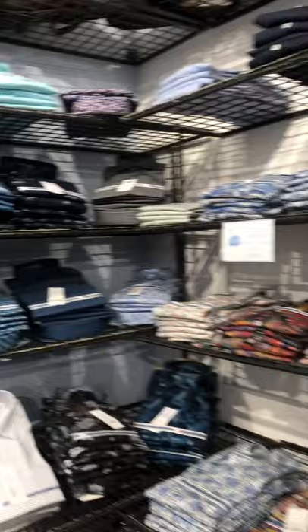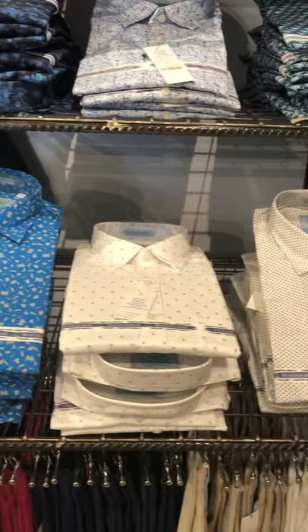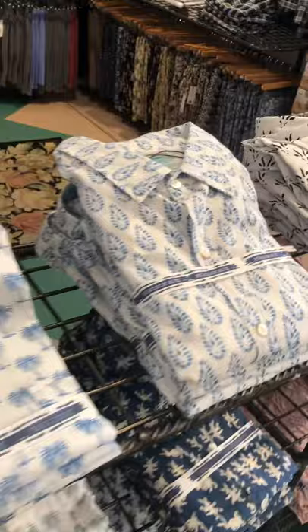We also have our Giza cotton from India — very nice quality, nice winter feel. And then we have our Indian block print shirts. These are hand block printed, each one done by hand with a block. We have our spring box, koi, rabbits, and palm trees, which is a favourite.